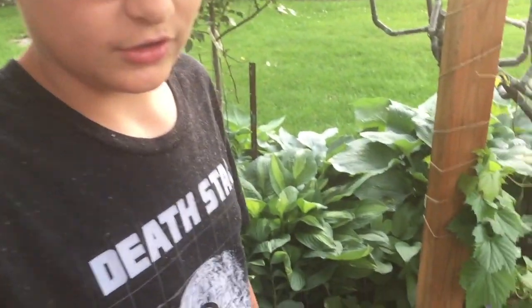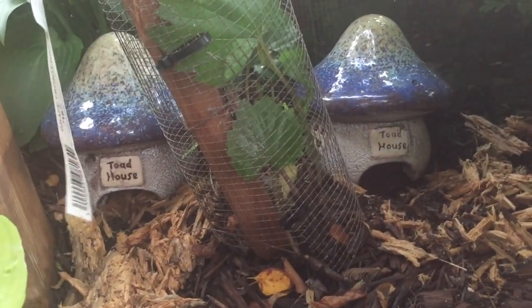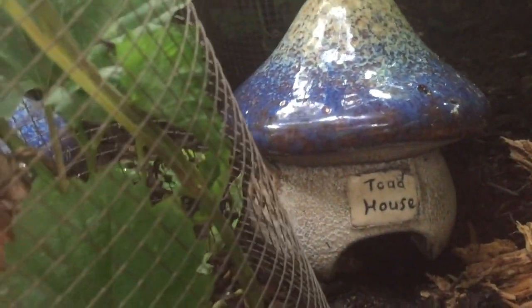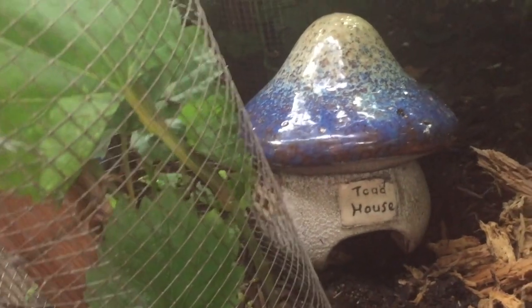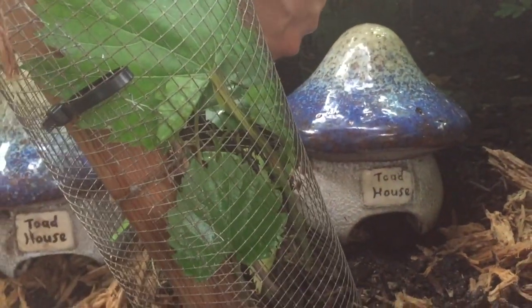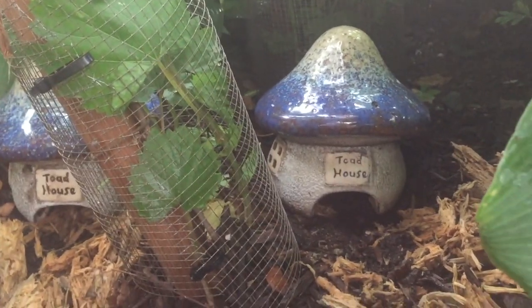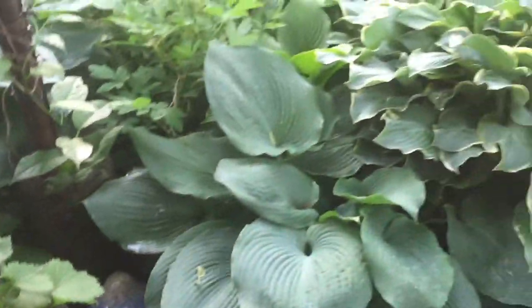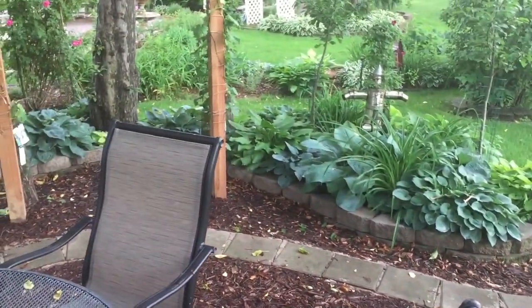Let me show you where that guy's gonna go — right there. Go ahead and put him in his little toad house. There you go, toad — stay in there. Good little toad. It has a little window on the side. He gets to eat in this nice beautiful shade garden — I found him hiding in there.